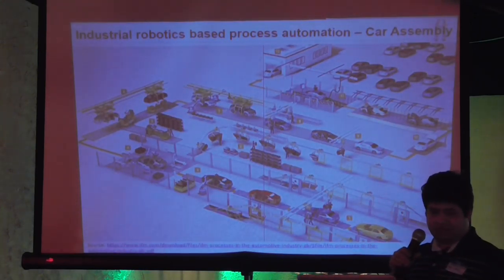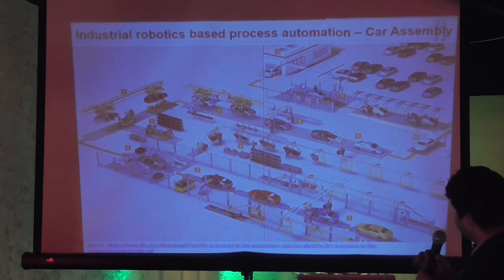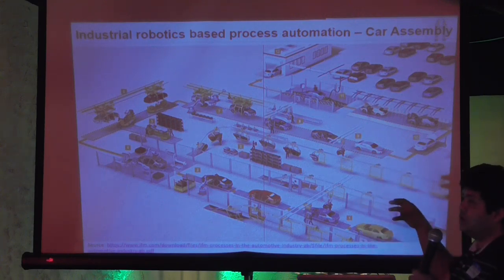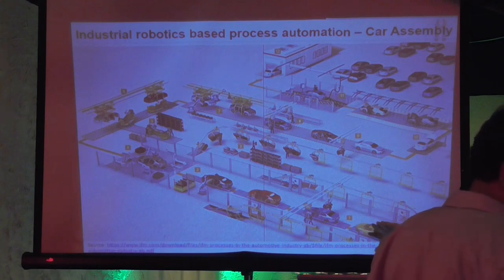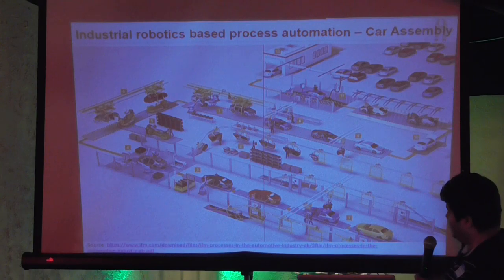Now here is a big case study where robot-based process automation is happening in a car assembly line. Even before the final manufacturing stage, a lot of things happen that also involve many robots. The car body is ready and comes into production line number one.